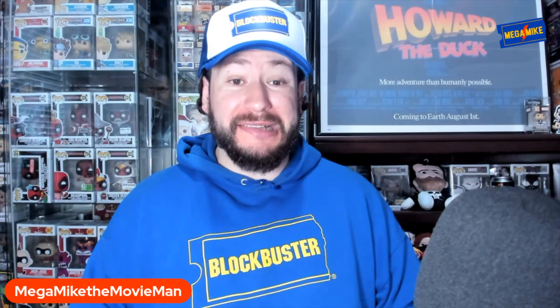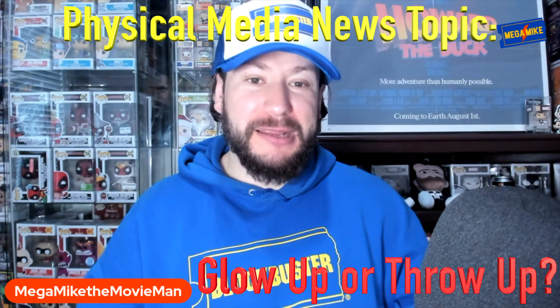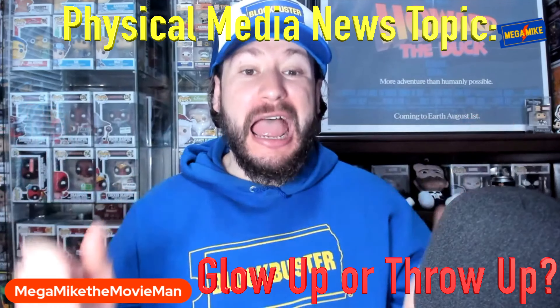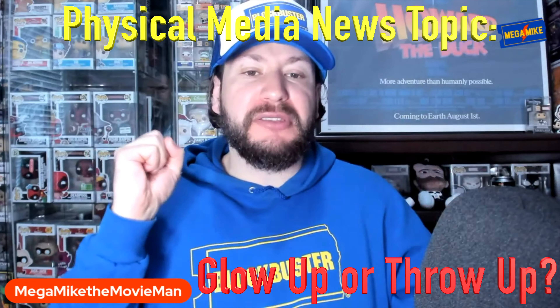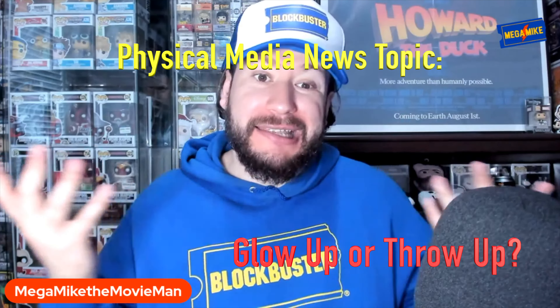Are these new Walmart steelbooks a glow-up or a throw-up? In today's physical media news topic video, I talk about these recent 4K glow-in-the-dark steelbook releases from Walmart, get into a massive rant on why these are some of the worst designs I've ever seen in my life, and then talk about the future of Walmart steelbooks and glow-in-the-dark.